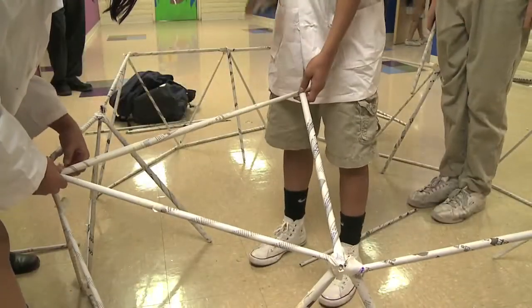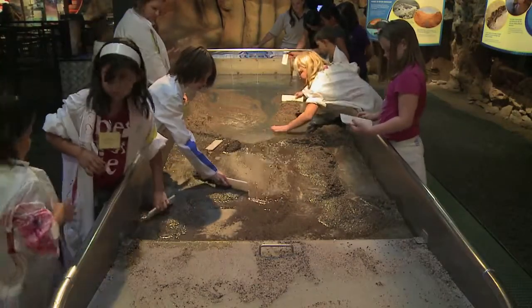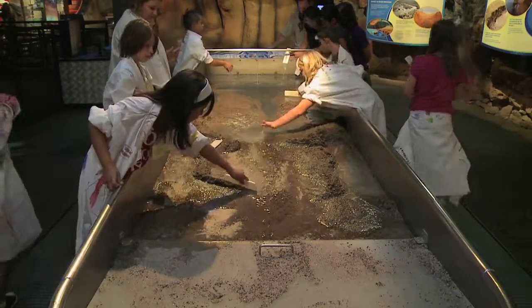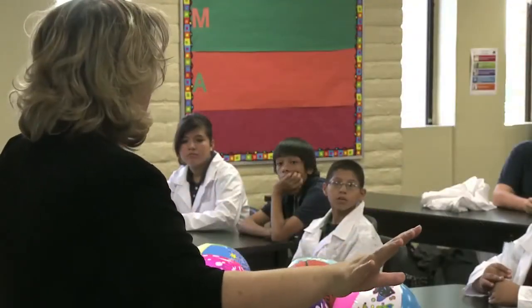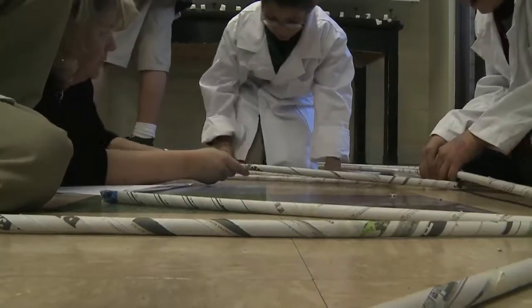The Science Center wants to inspire all children, including youth who haven't been able to visit the downtown Science Center. So the Science Center comes to the kids. It hopes to encourage kids to look at scientific career choices.